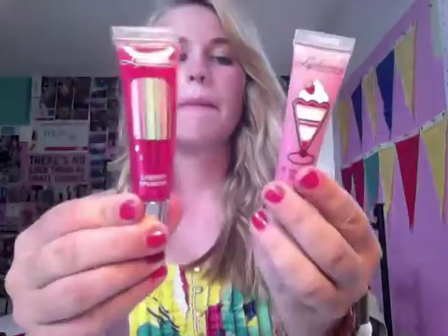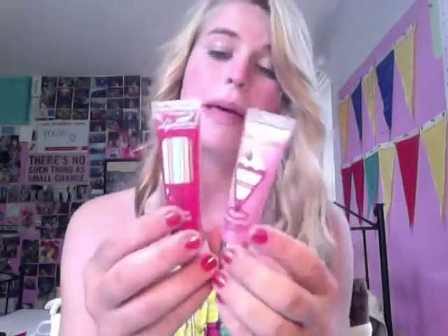Next, I went to Bath & Body Works and got two of these. They were $8 each but I got them on sale for about $1.75 each. I really don't like them though — I got them because of the colors and didn't bother to smell or try them out. But it wasn't that big of a mistake since I only spent around $3 on them. One is in Cherry Spunami and the other is Strawberry Parfait. I think I'll just give these to my sister.